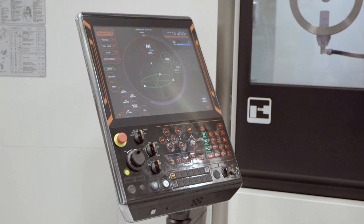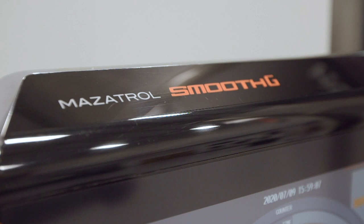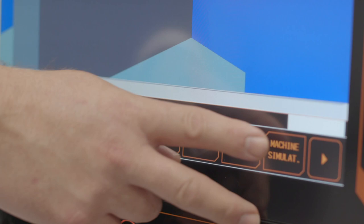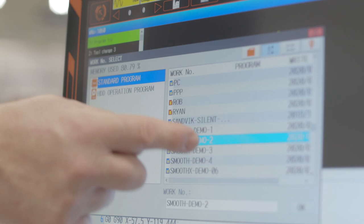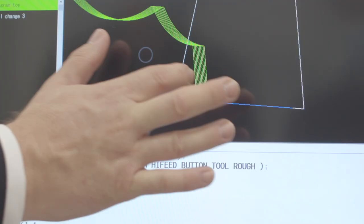At the core of the machine is the highly advanced Mazatrol Smooth G. Its ergonomic design is able to both tilt and rotate to make it comfortable for any operator setting. It features a 19-inch touchscreen with an intuitive menu system. You're able to program it with two languages: Mazatrol Conversational Language and EIA for G codes.